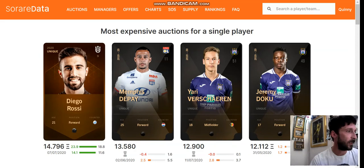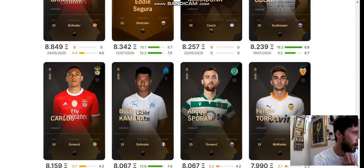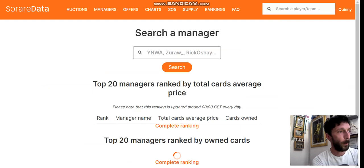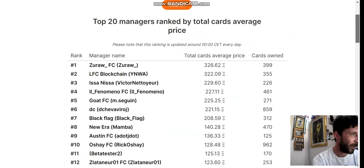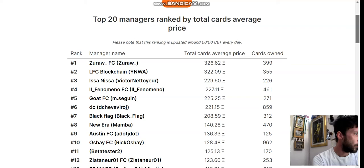I thought a big Ronaldo card must be up there in most expensive somewhere, but there's a lot of guys ahead of him and I don't see Ronaldo at all. It's weird — I thought he'd easily be at the top, but you've got unique Sharon, unique Pie, unique Diego Rossi ahead. Then you can click into Managers and, just like on the SoRare website, you can type any manager's name in and look at their gallery. It gives a ranking in terms of average cards and cards owned. There are a lot of familiar names — Shay's, Latinua, Black Flag, Go El, Phenomenon, NFC Blockchain, Zura — these are all big hitters and very active in the community.